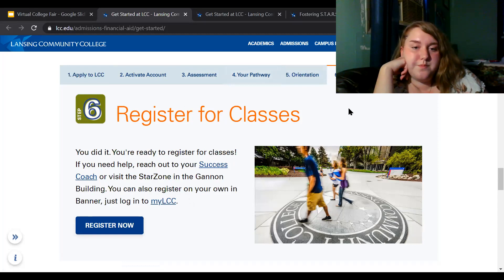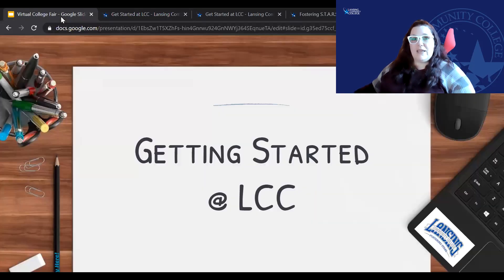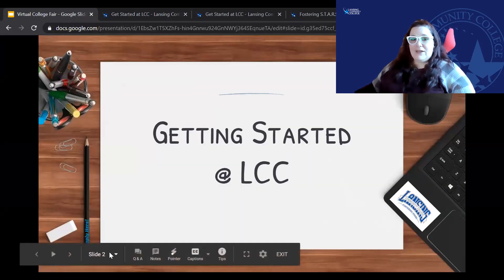Throughout this process, there are other supports in place, such as Kayla and myself as success coaches. We can help you along the way through this entire process. When you get to learning about what courses or classes you want to take, we have academic advisors who can talk you through what is best for you and help you understand the different program areas and career paths available. That's how you get started at LCC.